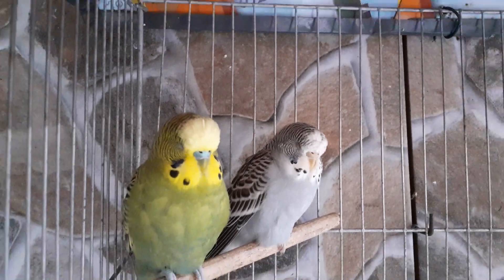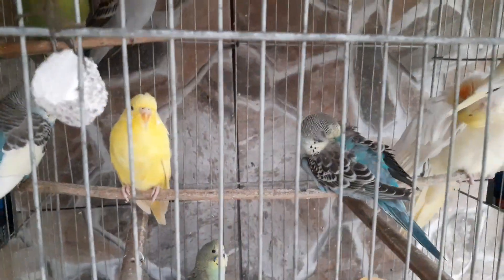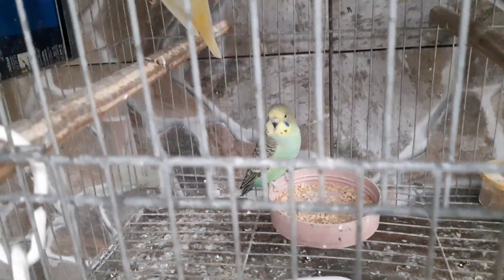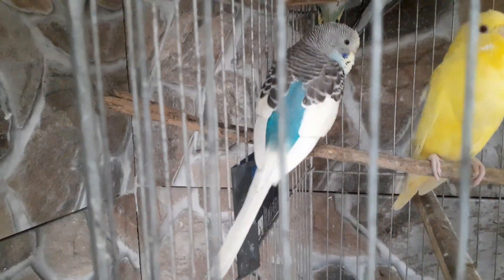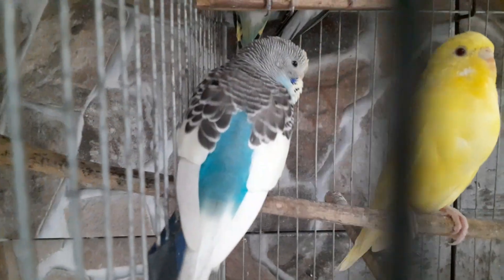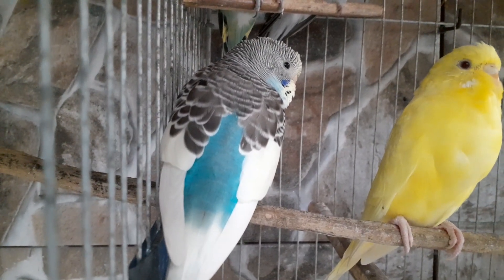Lembrando que aqui no viveiro e no plantel temos AD, ADA, azul celeste, passa amarela, verde claro, verde escuro, verde cinza, verde oliva, caturrita, lutino, albino. Olha esse aqui, pessoal — esse aqui vai ficar aqui no plantel. Eu vou casar esse aqui com essa aqui. Olha que AD lindo — muito lindo, né?